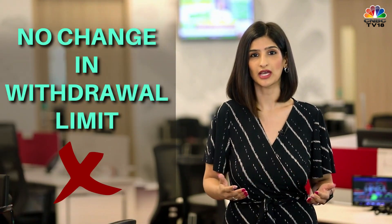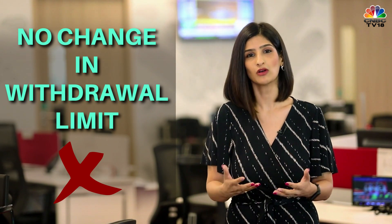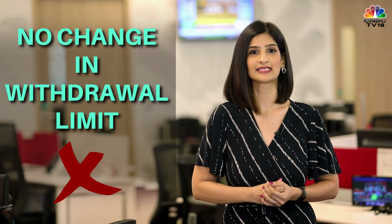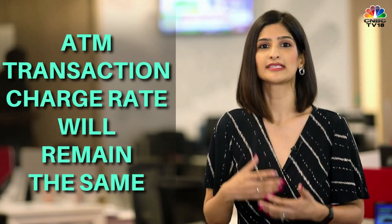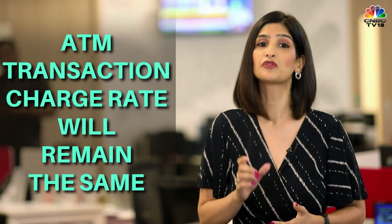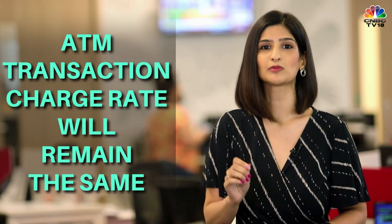What about the withdrawal limit? There will be no change at all — with or without a card, the withdrawal limit will remain the same for your account, ranging from Rs. 10,000 to Rs. 50,000 per day, or whatever your bank has set. As for fees, there will be no additional fee for cardless withdrawals. You will continue to pay the same ATM transaction charge, where after you exhaust your free withdrawals, you'll pay the standard fee of Rs. 21 plus taxes.